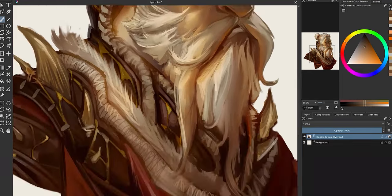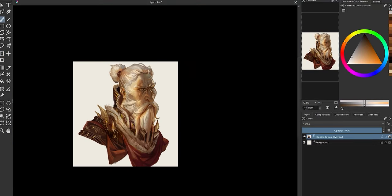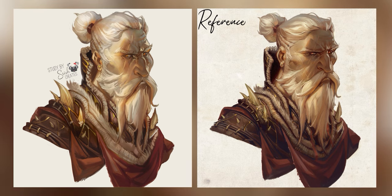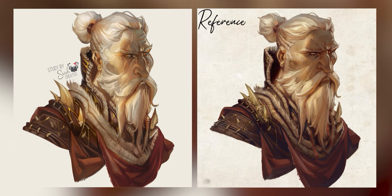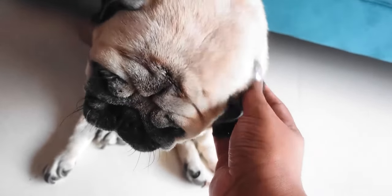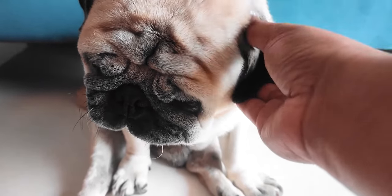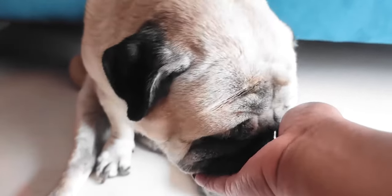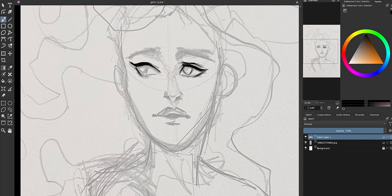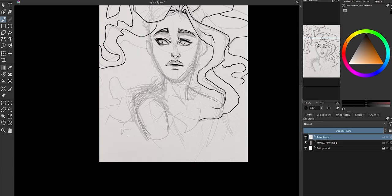Not my proudest end product, but definitely my proudest painting process so far. Now let's create something original from everything we learned today. I actually made the initial sketch in my physical sketchbook, which felt way easier than starting digitally. There is just something so organic about pencil on paper lines.